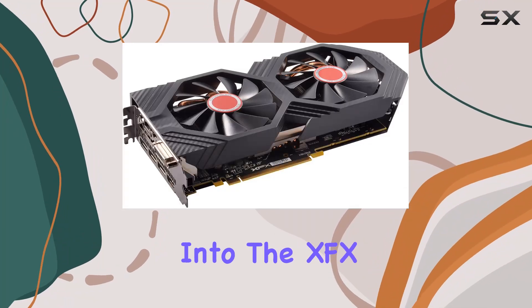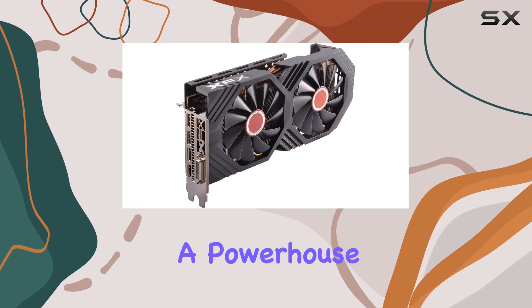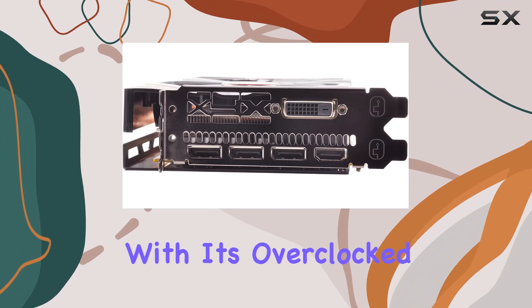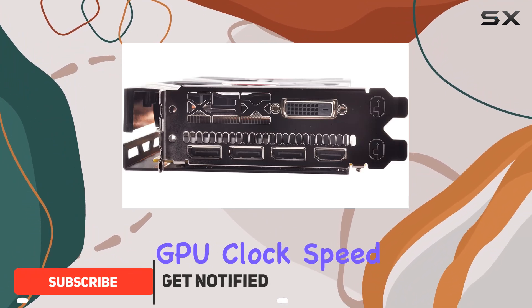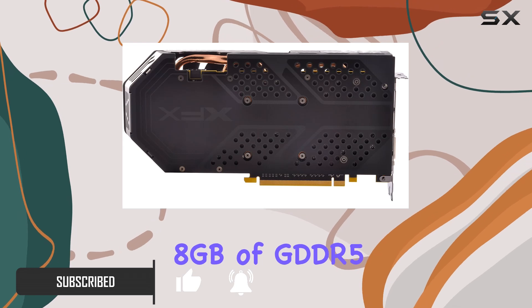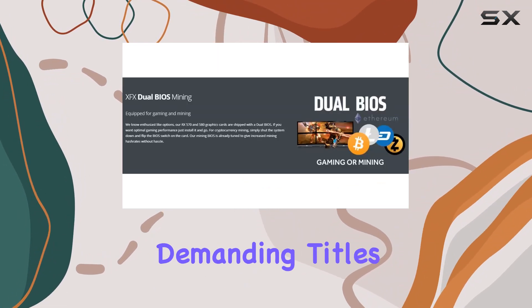Today we're diving deep into the XFX Radeon RX 580 GTS Black Edition, a powerhouse graphics card designed to elevate your gaming experience to new heights. With its overclocked GPU clock speed of 1425 megahertz and 8 gigabytes of GDDR5 VRAM, this card is ready to handle the most demanding titles with ease.